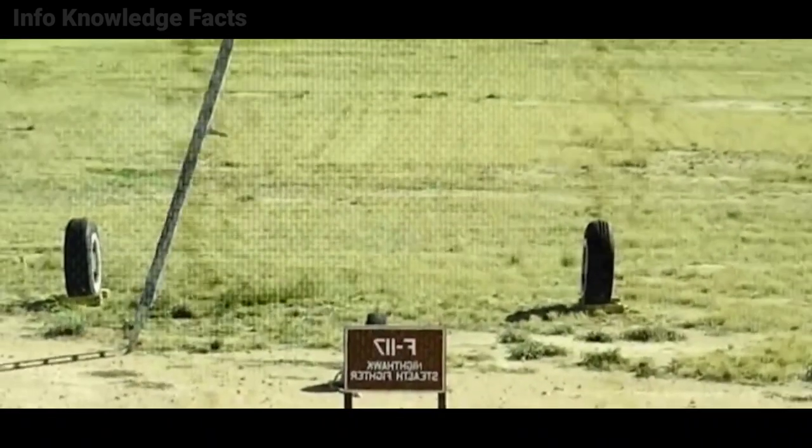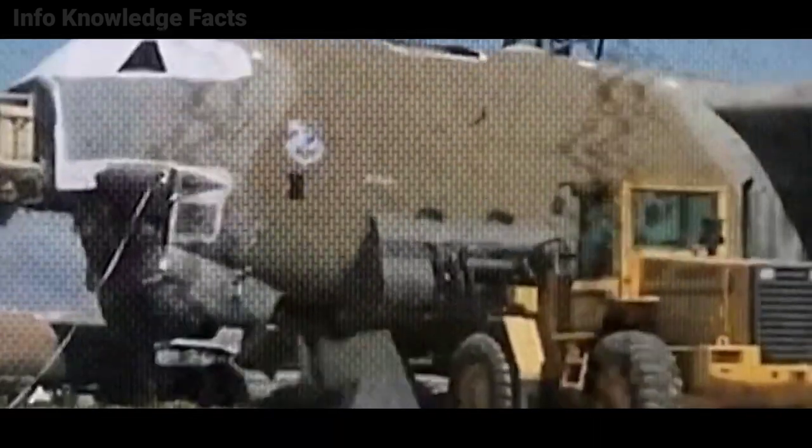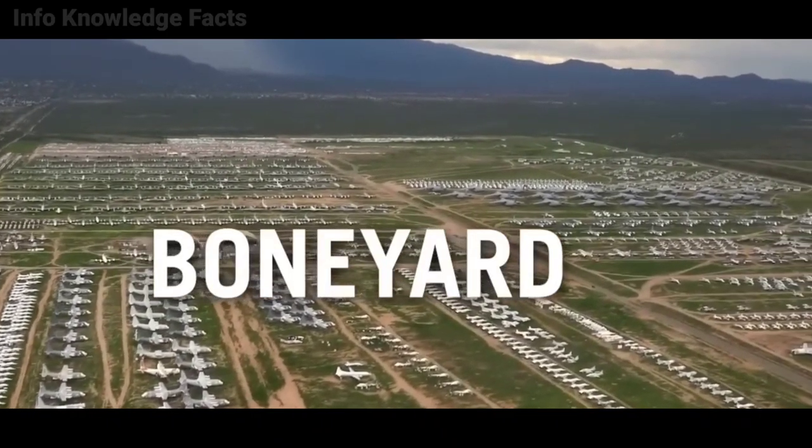As you might expect, there was a significant excess of military aircraft after World War II. It would not have been prudent to scrap all of those old aircraft, because they may have been used again, or at the very least, as spare parts. However, it would have required a considerable expenditure to construct big hangars to house the storage of thousands of aeroplanes, some of which were enormous.